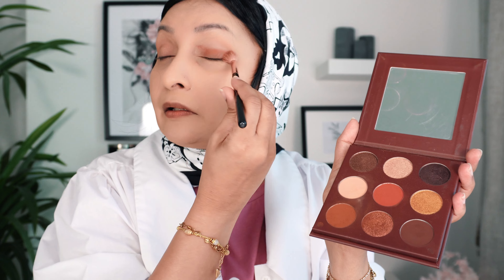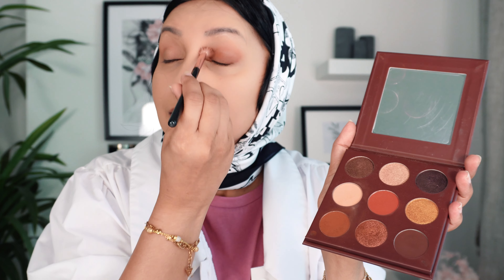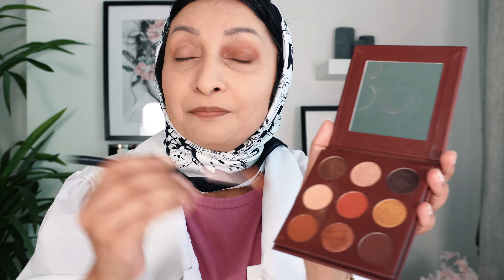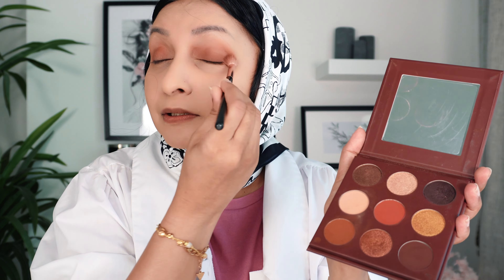I'm just trying to do it — am I even taking eyeshadow? I'm trying to do it as gently as possible so that it blends well. Just mind you that these are all the easy parts. The difficult part will come later. Okay, this is the dark one — should I do it with my finger? Let's do it with the finger.